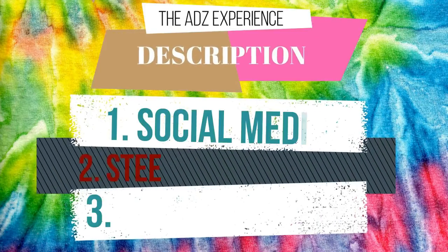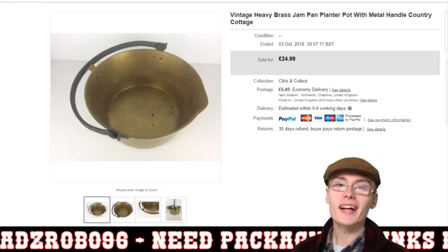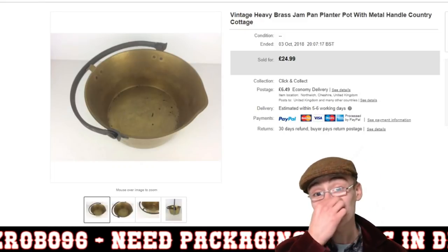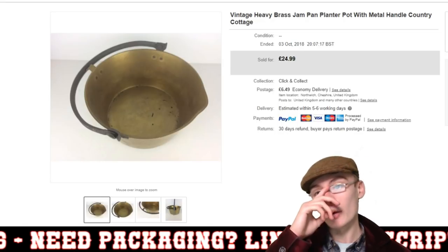Hi guys, it's Adam, and welcome to another sales update. In today's video I've got 10 sales in 10 minutes.